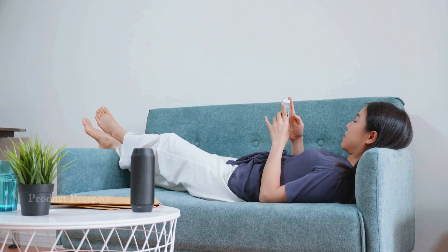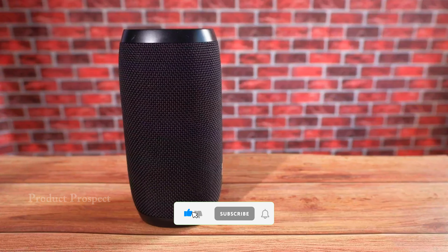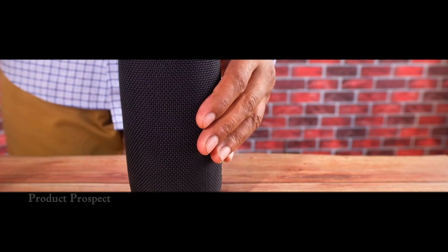And that's a wrap on our best Bluetooth speakers of 2024 roundup. If you enjoyed this overview, show some love with a like, comment, and subscribe to stay in the loop on our latest content.